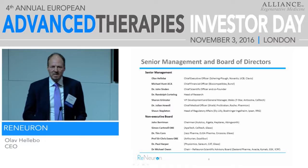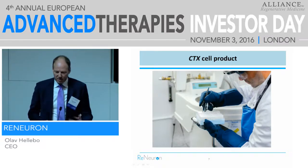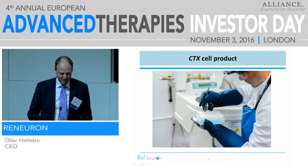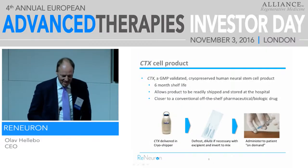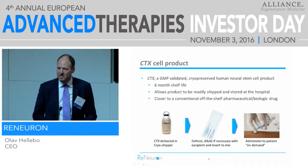We have a full management team to implement a very ambitious program. I'd like to go into the CTX cell product first. The cells are cryopreserved. When we did our phase one trial, we had an eight-hour shelf life, and we had to deliver the product very quickly to ship it fast to Glasgow to get into patients in that eight-hour window.